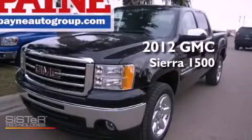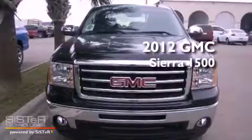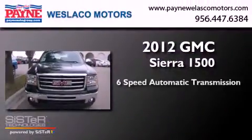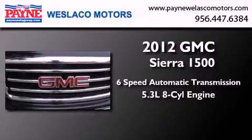This is a brand new 2012 GMC Sierra 1500. This truck has a 6-speed automatic transmission and a 5.3-liter V8.